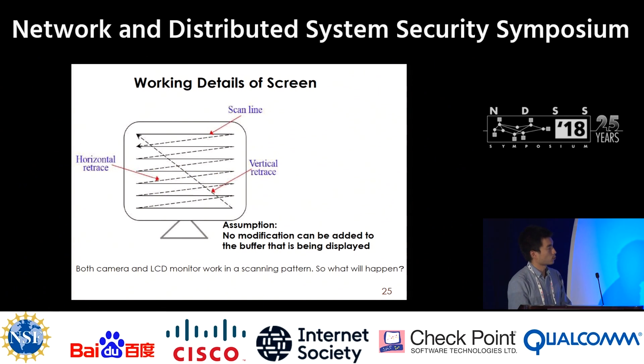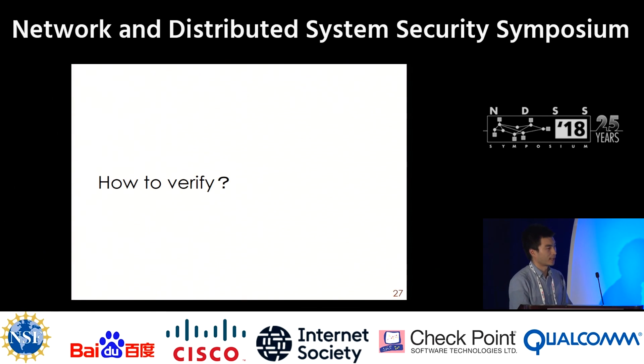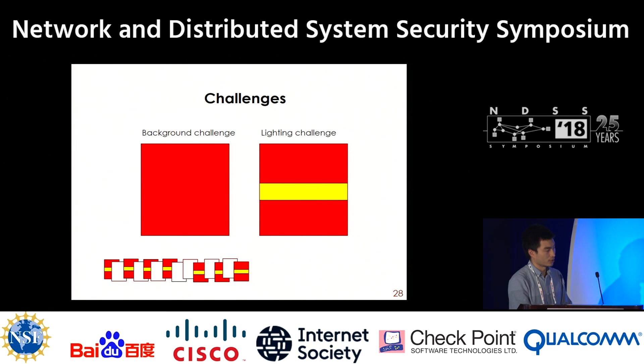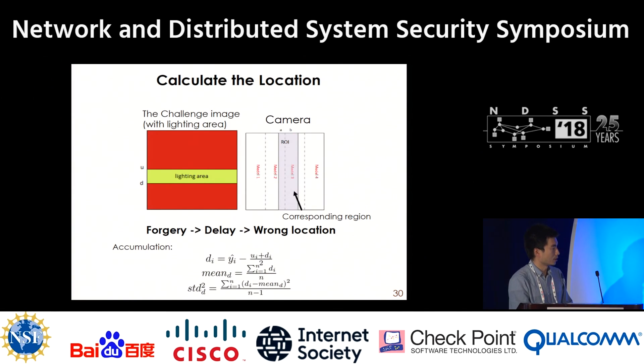The working mechanism of the screen is similar. This is an example showing what we get from the camera when the screen refreshes from red to green — the captured image changes gradually along the diagonal. So, how do we exactly verify the timing? We randomly generate challenges of two types: background challenges and lighting challenges. Using the formula mentioned above, we can infer the current challenge from the received response. Lighting areas in different locations result in different responses, so we can calculate the location of the lighting area.